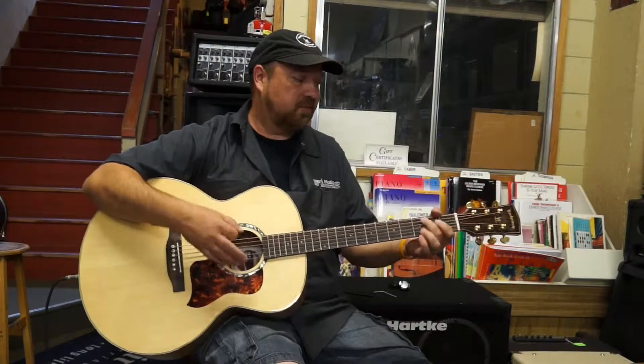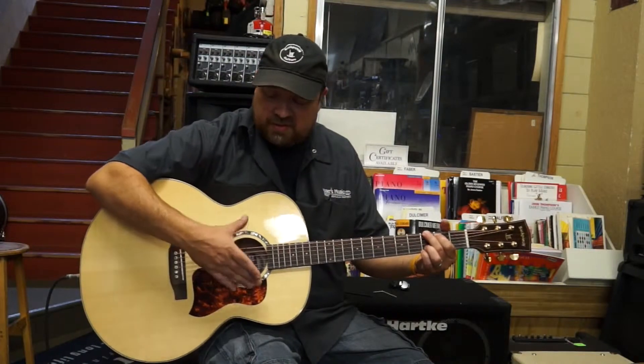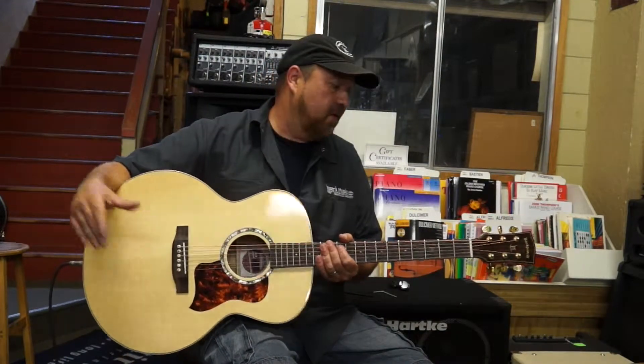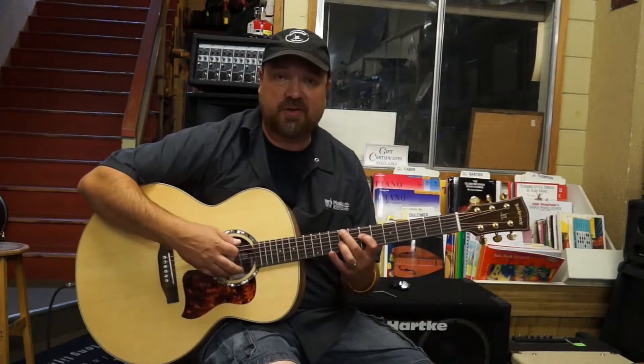So you can see this just has a K&K pickup system in it. What I like about these guitars though — you've got the solid Engelmann spruce top. There's a lot of projection on these guitars. Big body for the singer-songwriter type of cat.